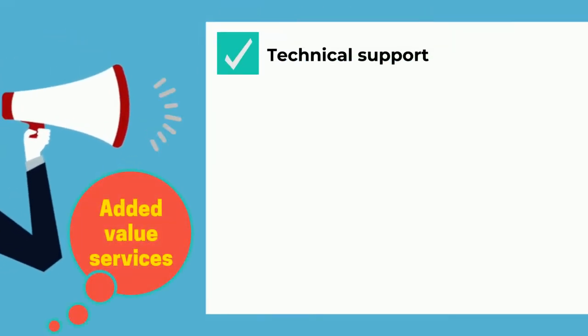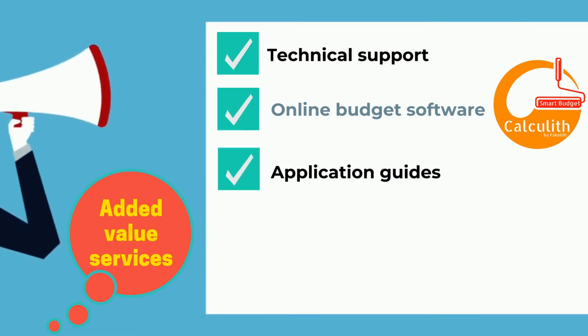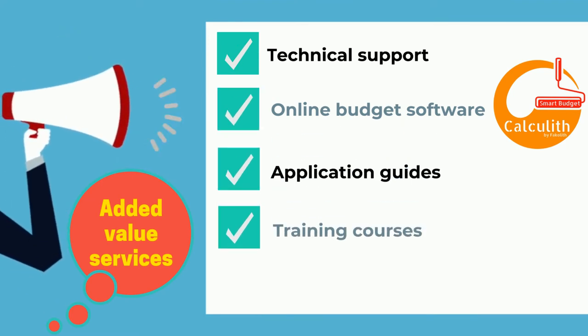We also offer technical support services, online budget calculation software, application guides, training courses and free samples.